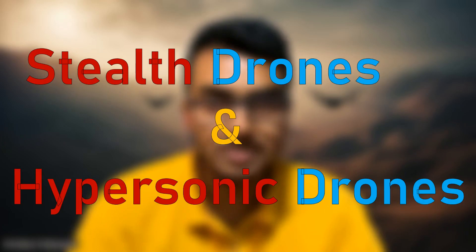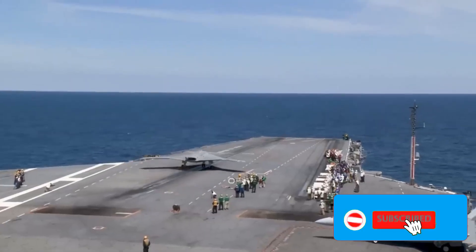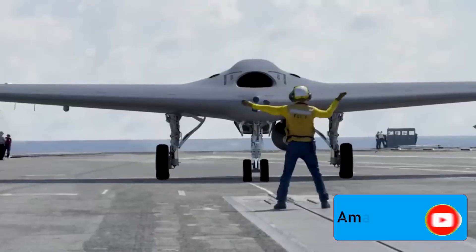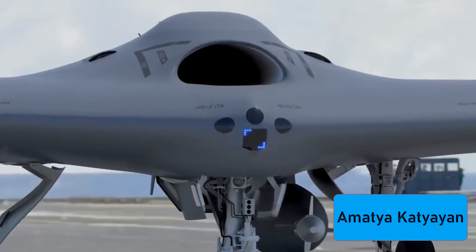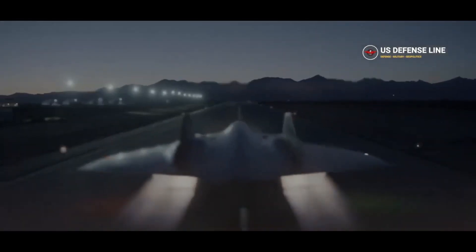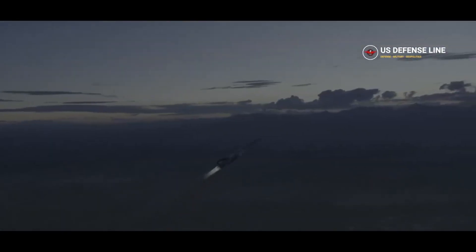Drones always have an advantage if they go undetected, which brings us to stealth drones and hypersonic drones. Stealth drones can evade detection by enemy radars and sensors, and can be used for covert operations or surprise attacks — like flying ninjas that never reveal themselves. Hypersonic drones, on the other hand, can fly faster than five times the speed of sound, used for rapid response or strategic strikes — like flying rockets that never slow down.